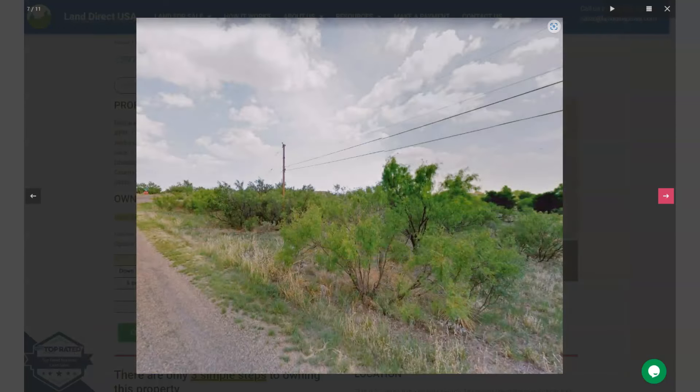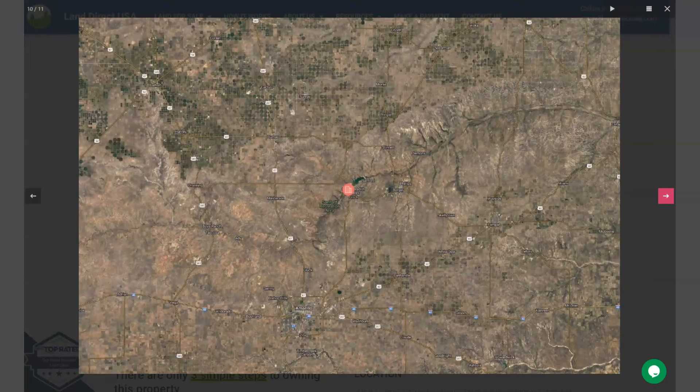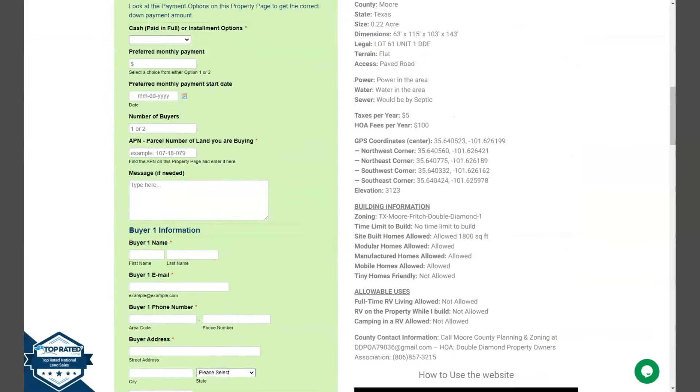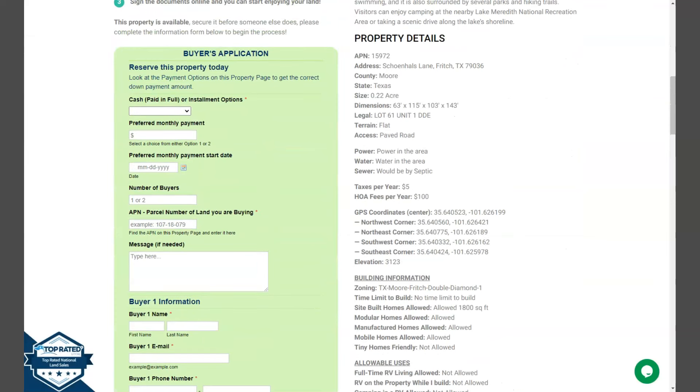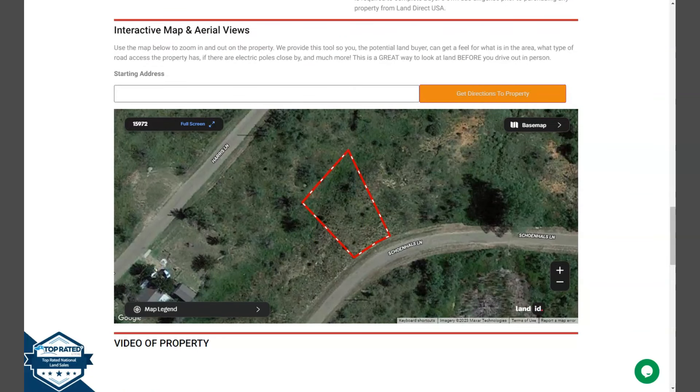Here are some actual photos of the area. And if we scroll down a bit, you will see the property details and the buyer's application form. At the bottom of the website, we have a full screen view of the lot.